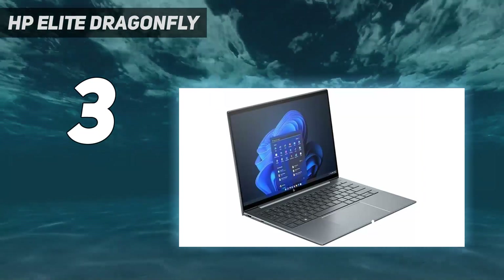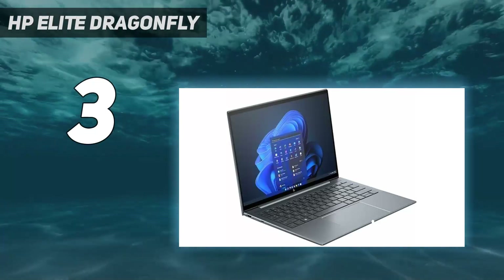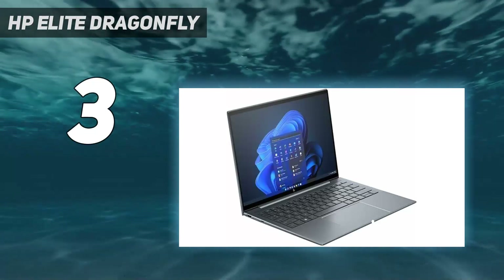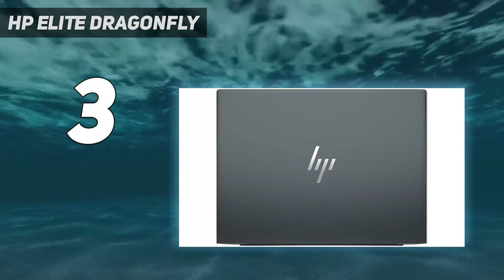Its 13.5-inch touch display will no doubt become a standout feature for many, making use of a 3-to-2 aspect ratio to deliver more vertical screen space and toasting its contemporaries in color accuracy.